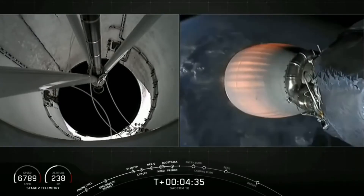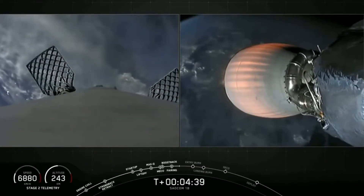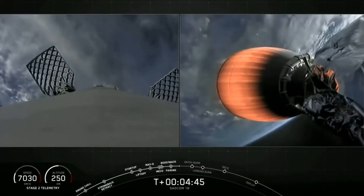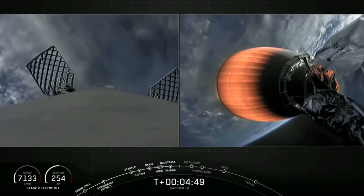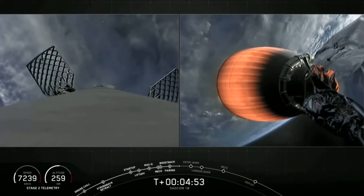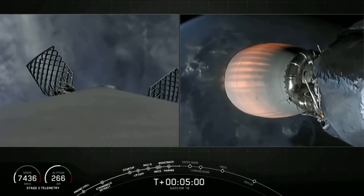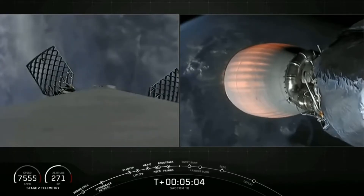On the left-hand side of your screen is a view of our first stage looking downward, continuing to fall back towards Earth. The next milestone for the first stage is its entry burn. Falcon 9 needs to execute an entry burn to slow itself down before hitting the dense parts of the atmosphere — without this burn, relying on the atmosphere alone would put unnecessary strain on the rocket. That entry burn is coming up at T plus 6 minutes and 10 seconds. Second stage is following nominal trajectory.